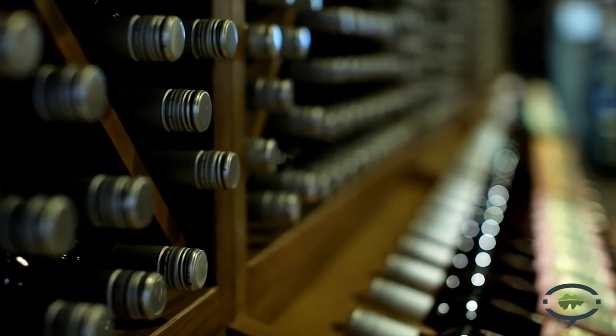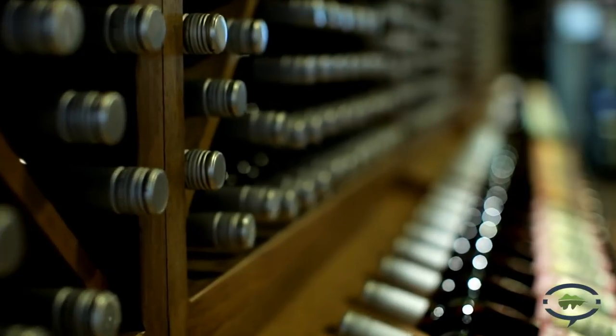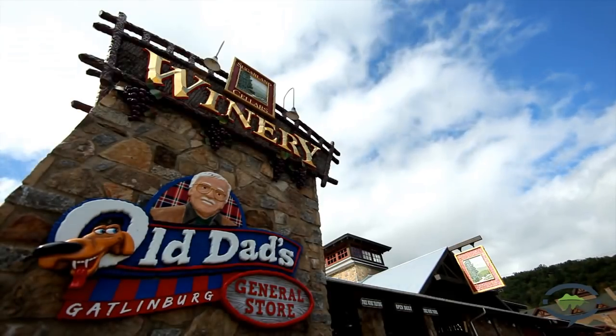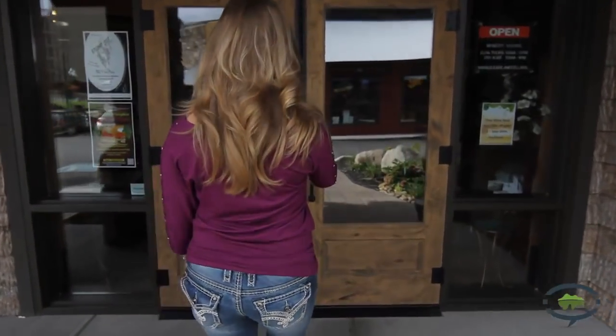Hi, I'm Angela with Visit My Smokies. We're here in Gatlinburg, Tennessee in front of Sugarland Winery. We're here to get an insider's view on the winemaking process, where you can come sample the wines for free and find your favorites to take home with you. We're going to head inside now and meet up with JB, the Vice President of Operations here at Sugarland Winery.